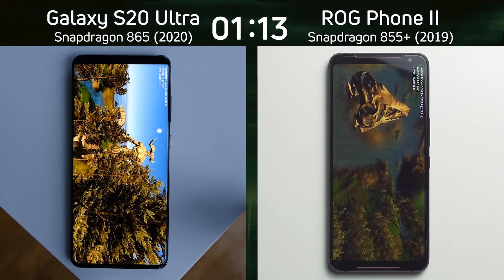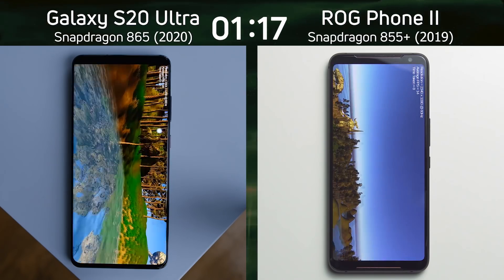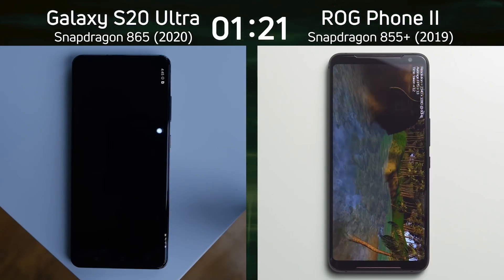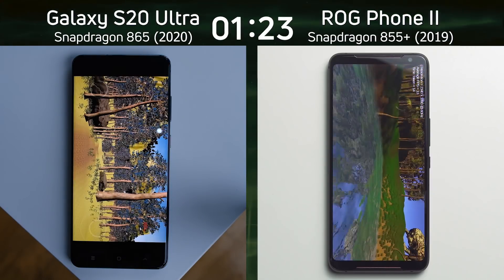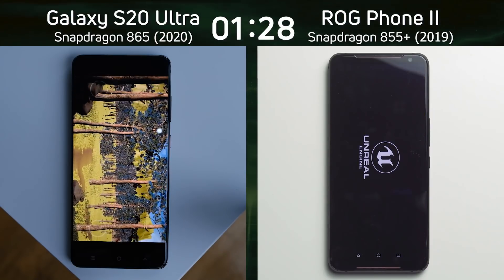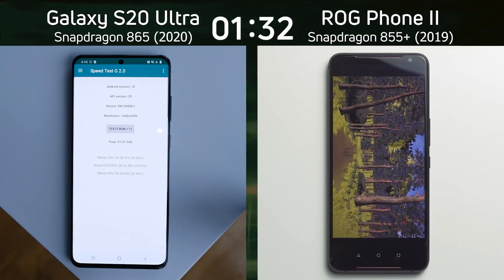The question is which one is smoother, which one is better — and don't forget, on the left hand side we're running in 1440p compared to 1080p on the right hand side. Now the S20 Ultra is coming to the end of its test. It's now going into the Unreal test. We're testing Unreal and Unity, the two most popular platforms for making 3D games, and the Asus ROG Phone 2 is also going into the Unreal test as the S20 Ultra gets to the end of its run.